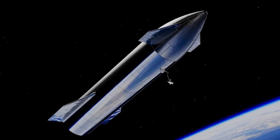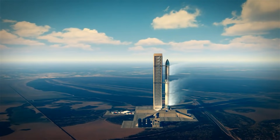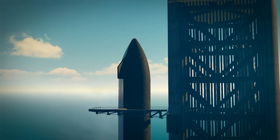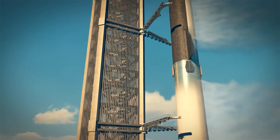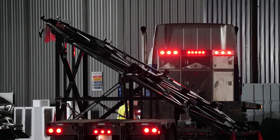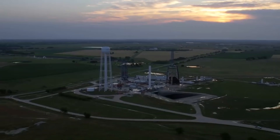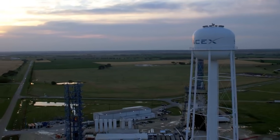Starship 21 is in the development process as SpaceX teams slowly prepare the first orbital-class ship and Super Heavy booster. SpaceX has significantly accelerated and optimized the pace of Starship Super Heavy booster production and construction progress at the Starbase construction sites in Boca Chica, Texas. Over the past few weeks, the company has reportedly transferred hundreds of employees from its other facilities to Boca Chica to assist with that manufacturing surge.